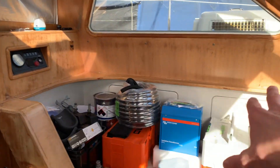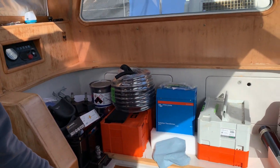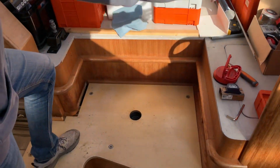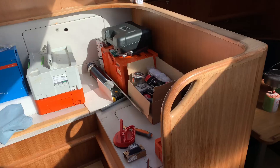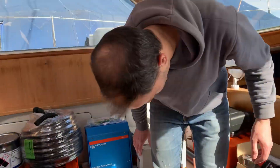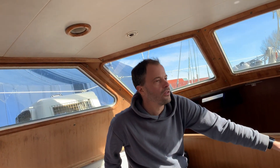You can sit here. Right now the cushions and everything are out because I'm doing work and my tools are here, but normally there's a table here and cushions in a U-shape. During sailing or in the harbor you can really nicely sit here with a connection to the outside and see the surroundings around you in the harbor or on the water.